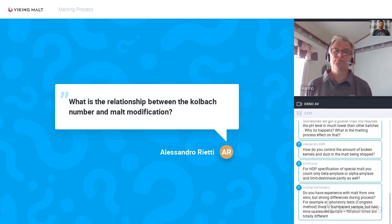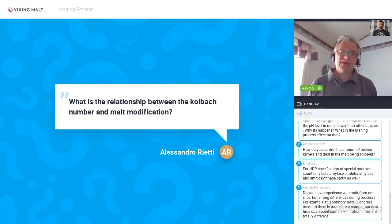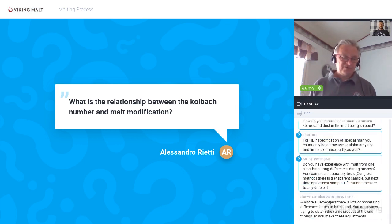Question: What is the relationship between the Kolbach number and malt modification? The higher the modification level, the higher the Kolbach number. The Kolbach index is a calculated value: soluble nitrogen is divided by the total protein level and multiplied by a certain factor. It can sometimes be less accurate because two different analyses are combined and both have tolerances, but generally higher modification equals a higher Kolbach index.